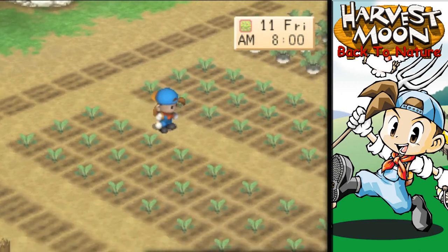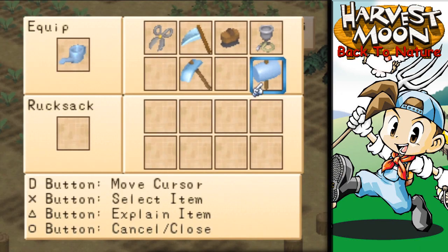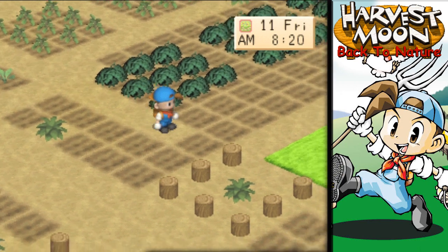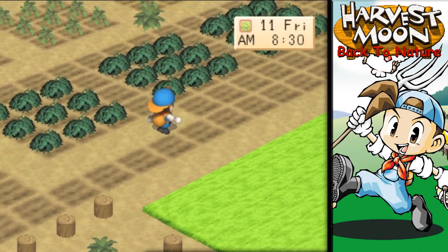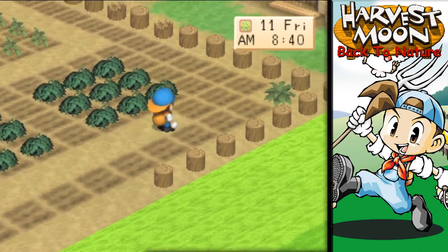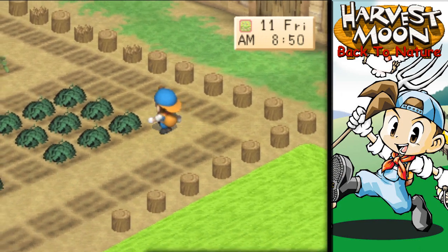Alright, let's go ahead and pull out our hammer. Let's finish making this pathway — we're gonna pull this out and around all of the cucumbers. I want you guys to let me know what you think of these pathways when they're done. Do you guys like them, or what?